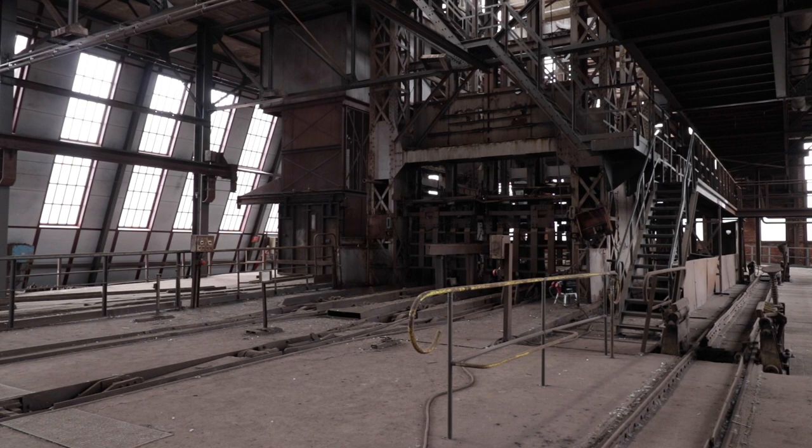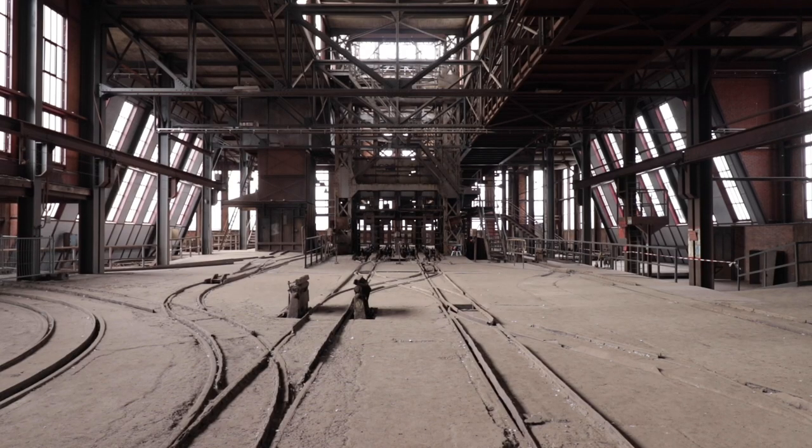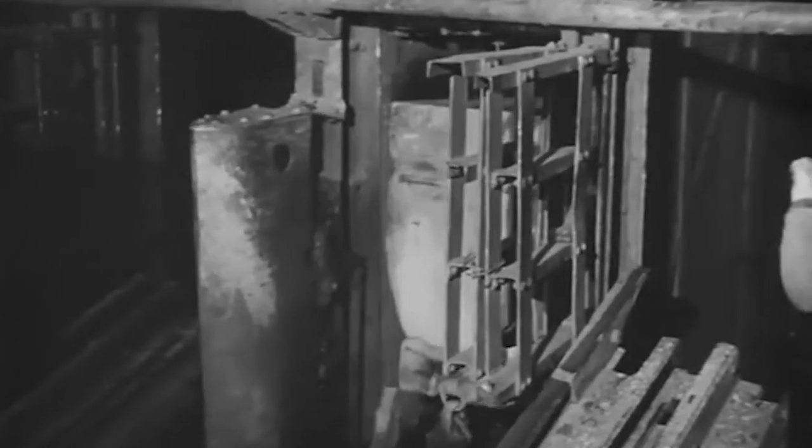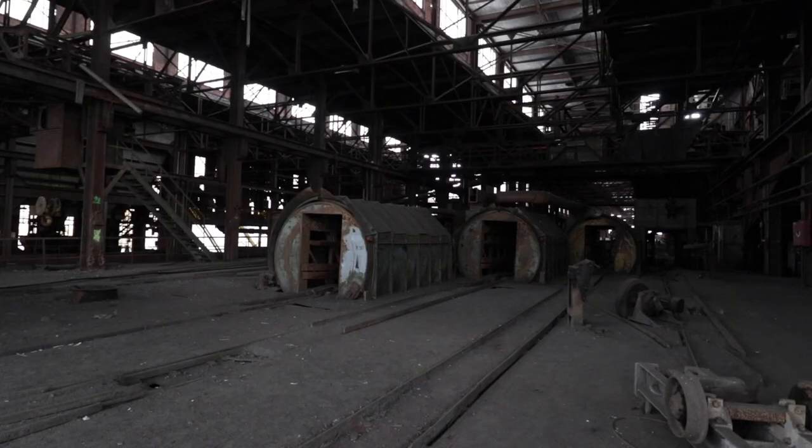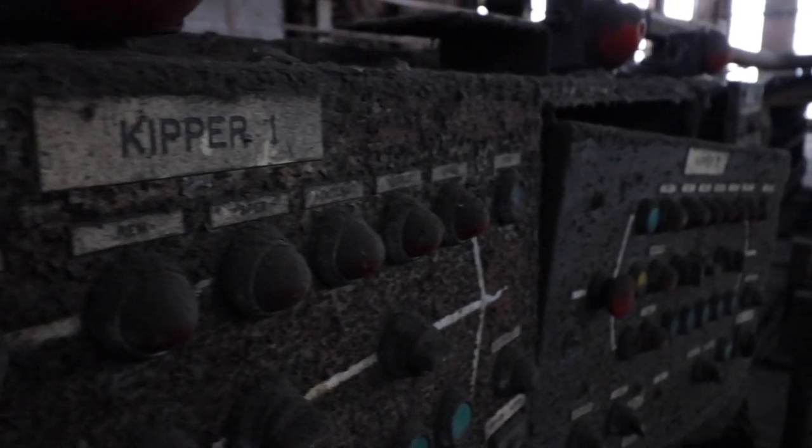Where we are standing now is the heart of the coal wasserie. In this hall the coal which was mined underground was brought up with this elevator. After the coal was brought up, the carts drove to these tipping machines, where the coal was further processed.